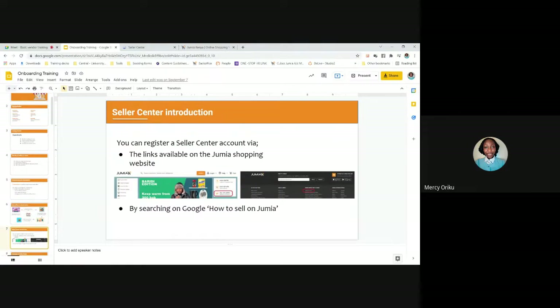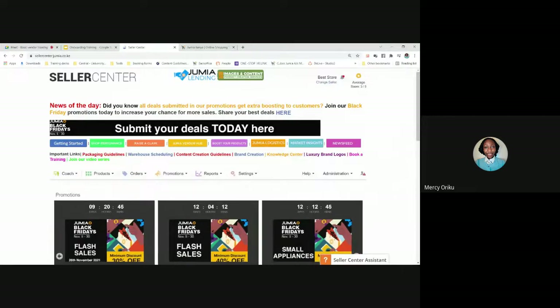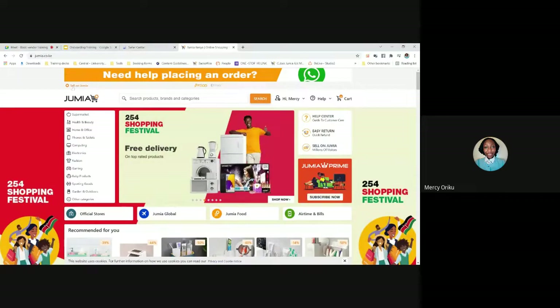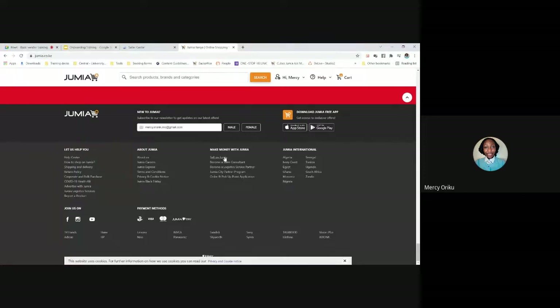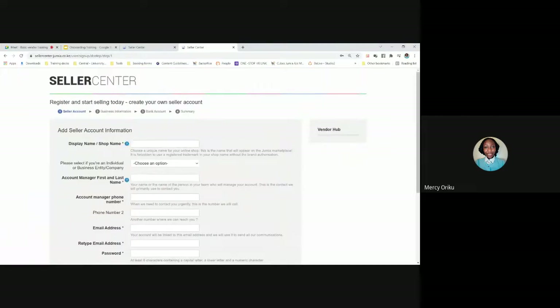Now let's talk about Seller Center itself, as it's the main part of this training. Just in case there's anyone who does not have an account yet — you can find the registration form within the Jumia shopping page. The link appears in three places: at the very top of the banner where it says 'Sell on Jumia,' on the right-hand side, and at the very bottom under 'Make money with Jumia.' When you click on these links, they take you to the start selling registration page.